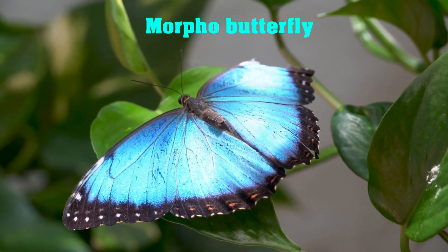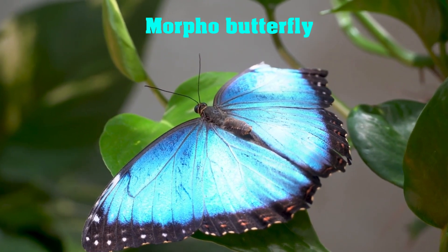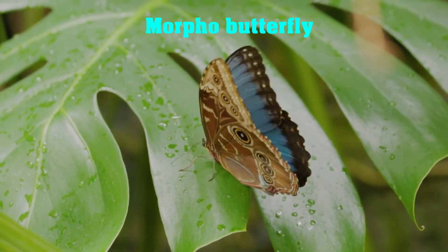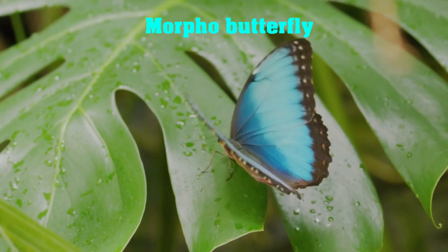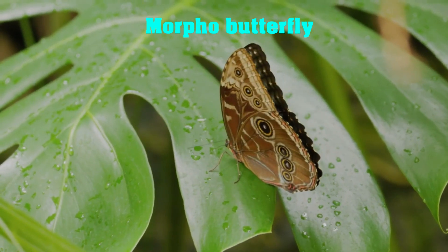Our first beautiful insect is the Blue Morpho Butterfly. Found in the rainforests of Central and South America, these butterflies are known for their striking blue wings. The vibrant blue color of their wings comes from the microscopic scales on their wings that reflect and refract light.